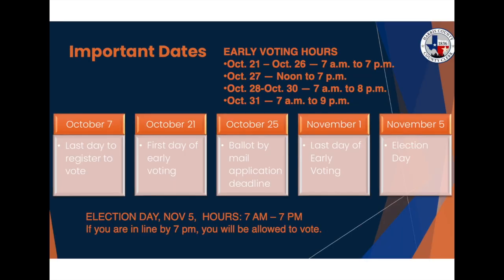Harris County does all it can to make voting as easy and accessible as possible. Early voting starts Monday, October 21st and runs through November 1st. Note that there are some extended hours during the second week of early voting, Monday through Thursday. And remember, as long as you are in line to vote by the posted closing time, you will be allowed to vote.